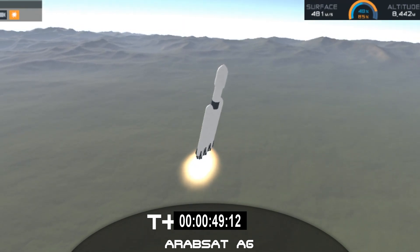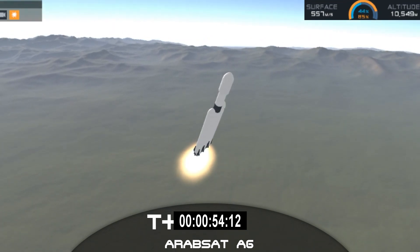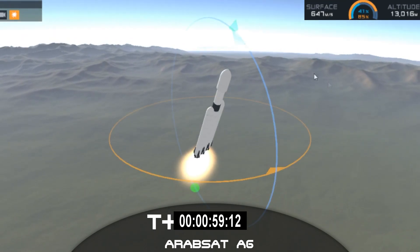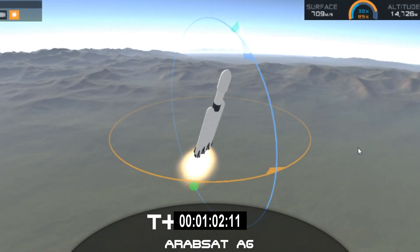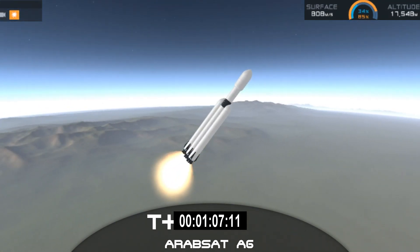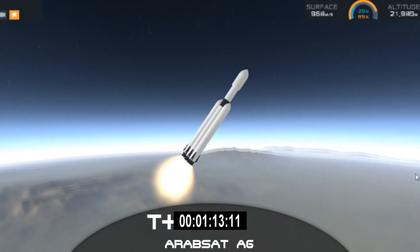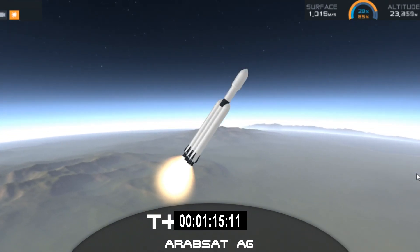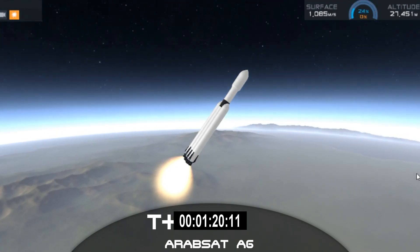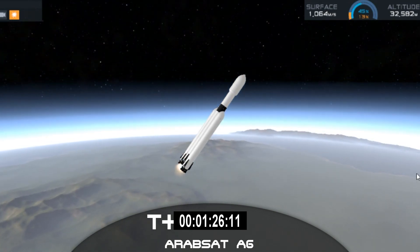Power and telemetry are nominal. Vehicle is supersonic. Side boosters are throttling back up on power as we're through the period of maximum dynamic pressure. Trajectory looking good. You can hear the applause behind me as we've gotten past maximum dynamic pressure.